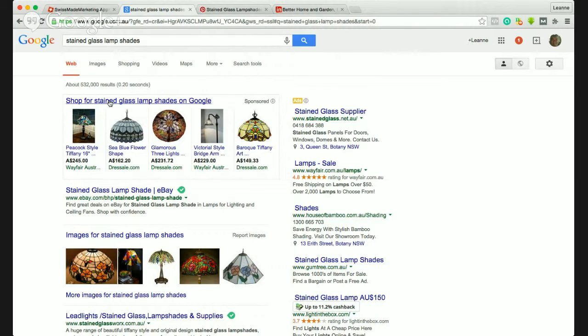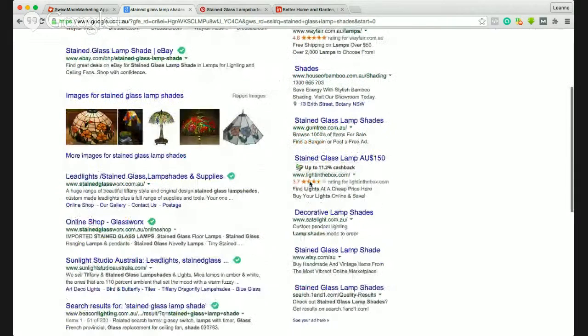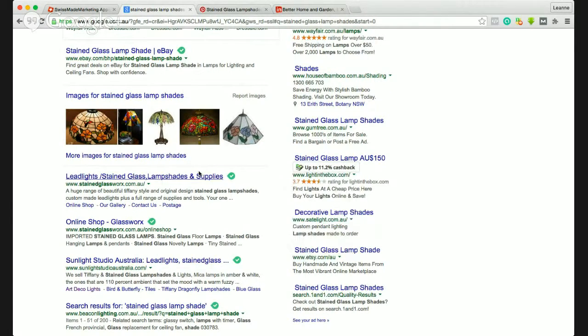Here are the stained glass lampshades, and here's a site that gives me cash back. It tells me that I can get between 5.2 and 11.2 percent cash back depending on the type of account I have. Now that's on top of anything else — so if I have a credit card that gives me cash back whenever I use it for purchases, this cash back is on top of that.